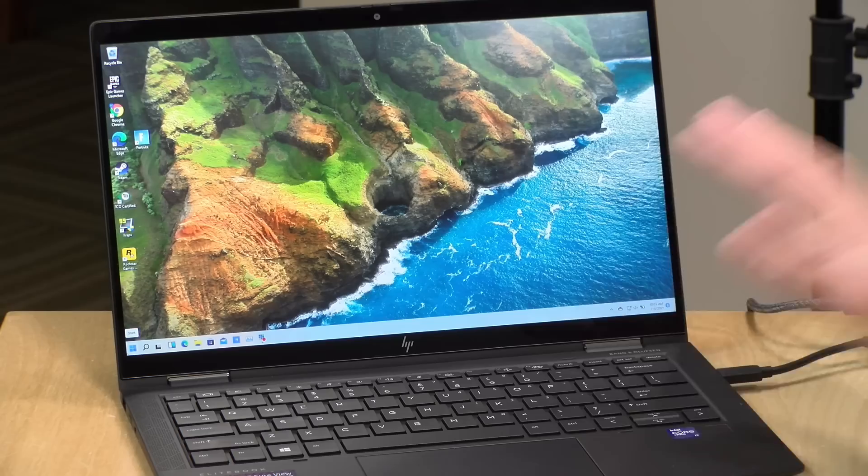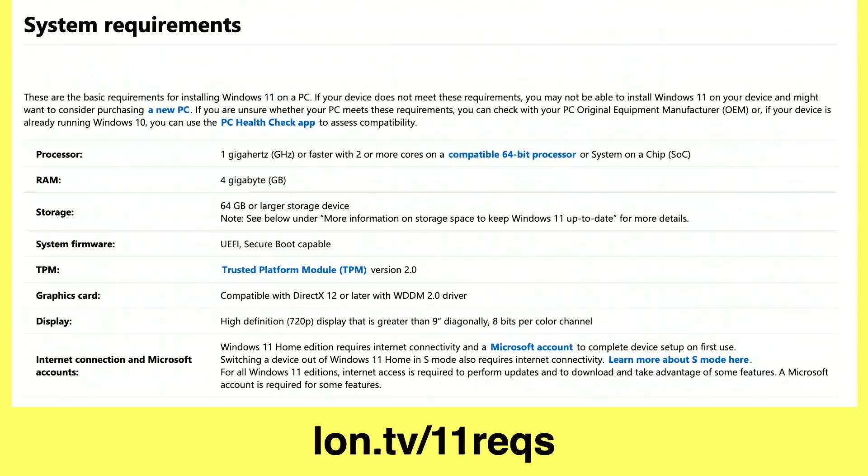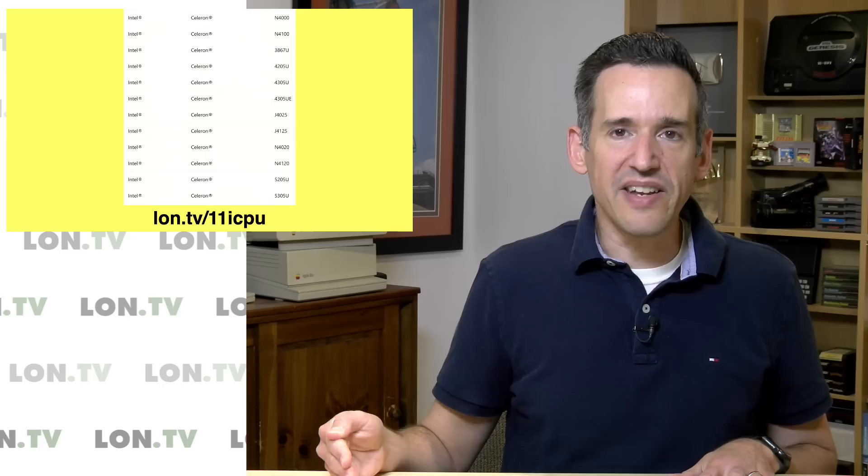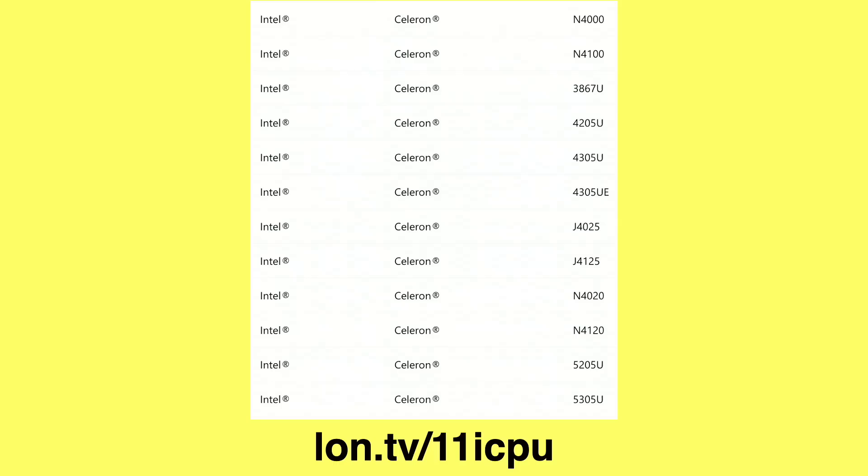In addition to the TPM requirements, Microsoft is also upping the minimum processor required to run Windows 11. You can check out the list of supported processors at the link on screen. Looking at the low end of the market — the mini PCs we like to look at on this channel — the minimum now is a Gemini Lake processor. That's the most recent low-end Intel processor for mini PC-type computers. Anything earlier than Gemini Lake is not compatible and won't install Windows 11. I've got Apollo Lake Intel machines here in the house that run Windows 10 just fine, but they're going to be locked out of Windows 11.